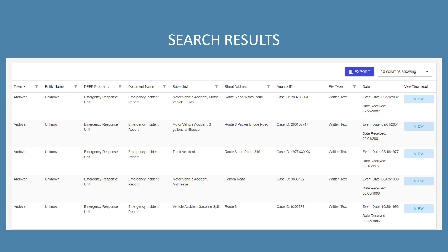After hitting submit on a query, a table of results will be returned. If you'd like to download a list of the search results without any associated documents, click the export button and a CSV file containing a list of the results will be downloaded to your computer.